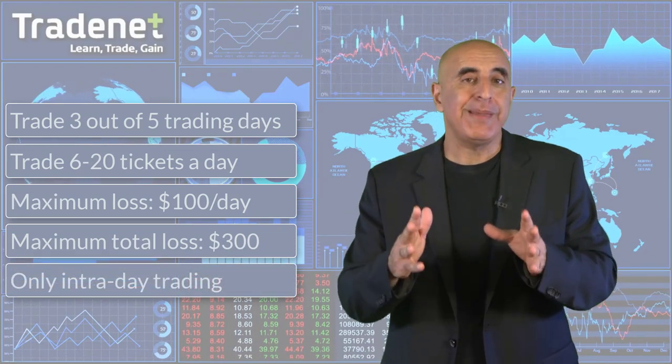Note there are a few restrictions we use in order to separate skill from luck. You must trade at least 3 out of 5 days. A trading day must have between 6 and 20 tickets. You must not lose over $100 per day. You must not lose $300 altogether. All positions must be intraday. It's definitely not a walk in the park, but the best do make it.